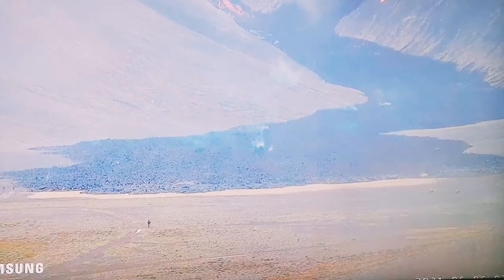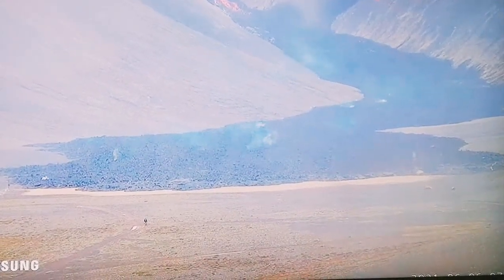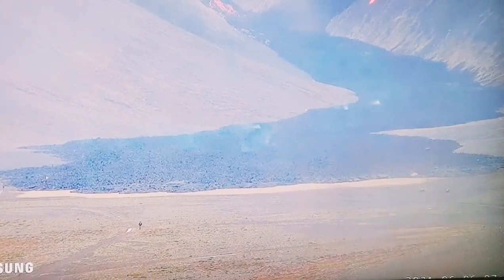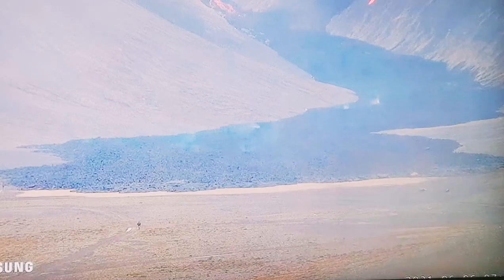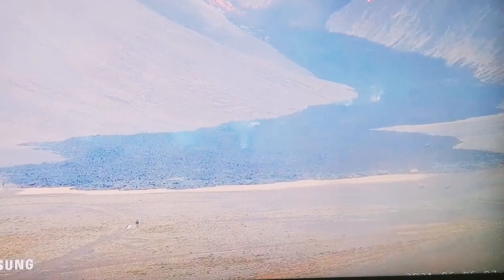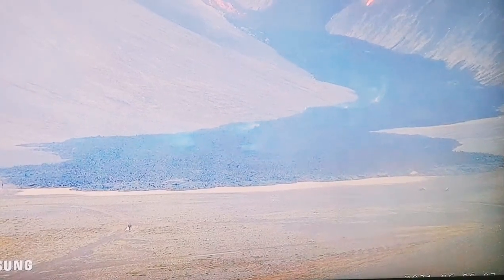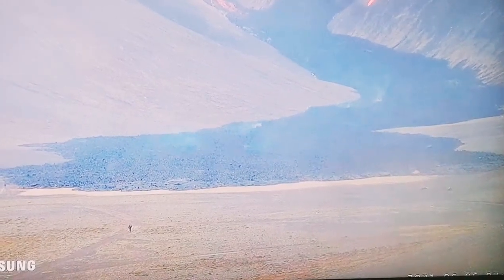This lava is practically glass — it doesn't have the time to crystallize. It brings up beautiful crystals of green olivine, olive color, from the mantle. So it's very runny.